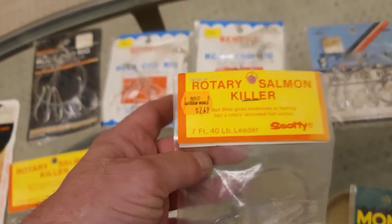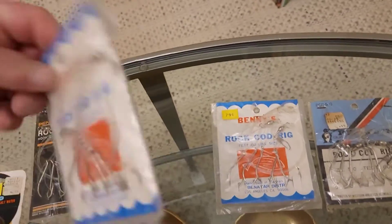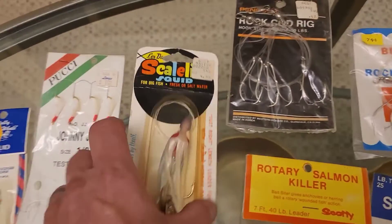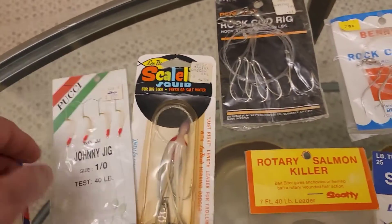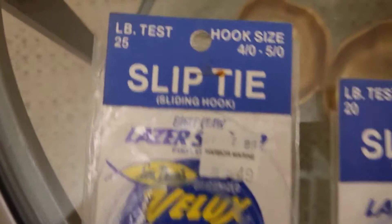I'm going to list this as an open bag even though it's not, just so I don't go against eBay's rules. Some of the packages have staples in them that are rusty from age, so I want that noted — they are definitely not mint condition.